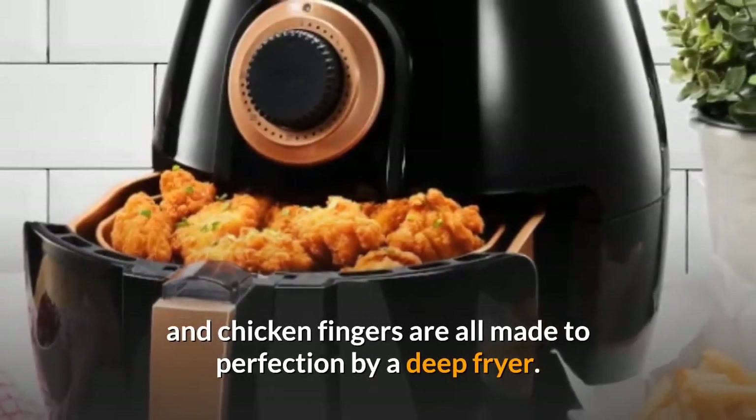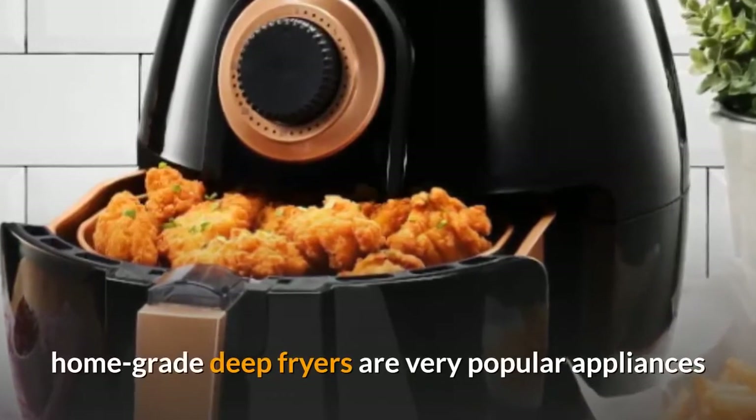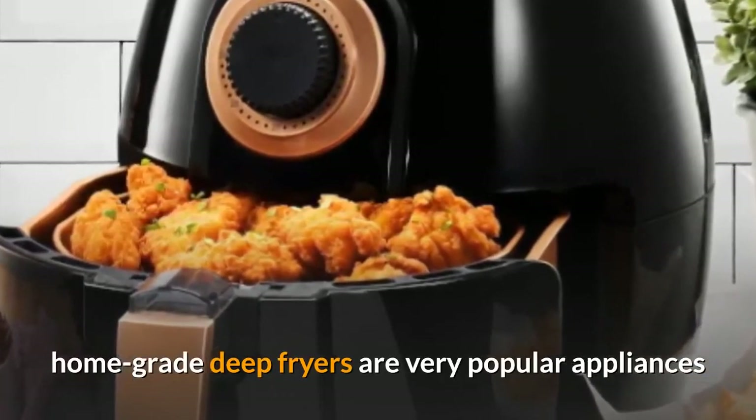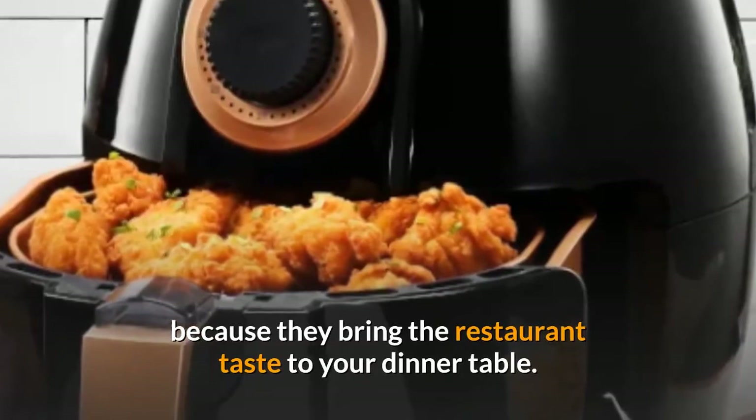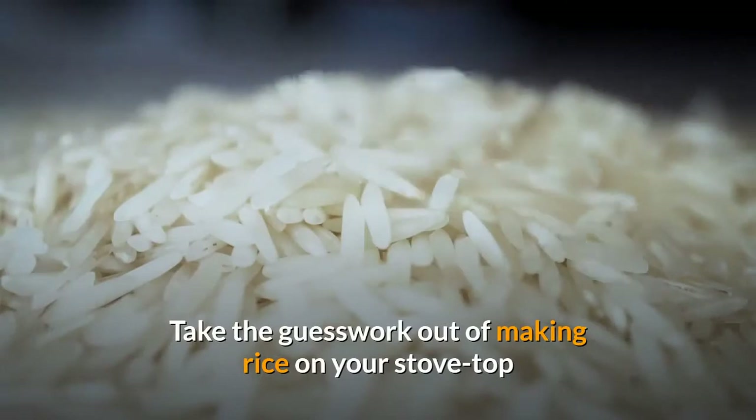Nine: fryer. French fries, hush puppies, and chicken fingers are all made to perfection by a deep fryer. Although not as healthy as a grill, home-grade deep fryers are very popular appliances because they bring the restaurant taste to your dinner table.